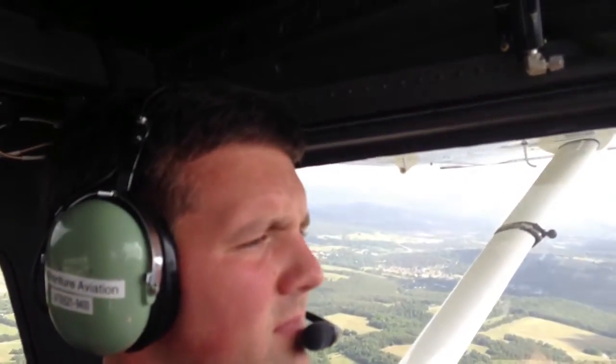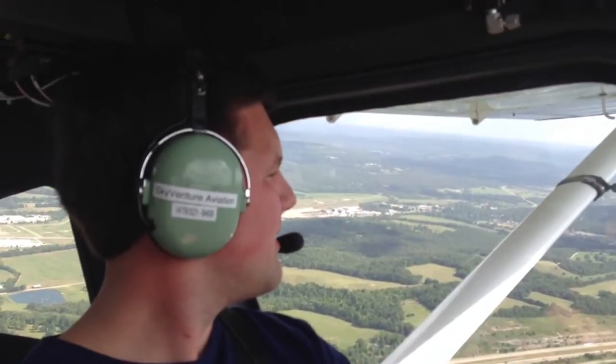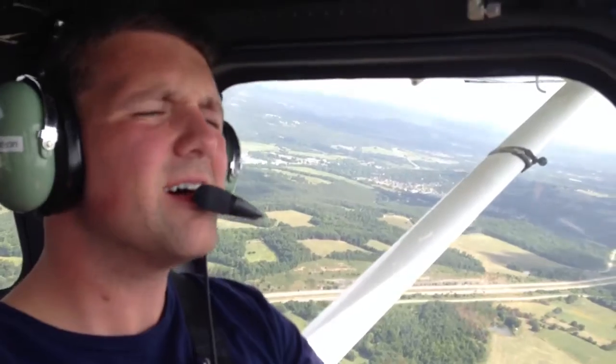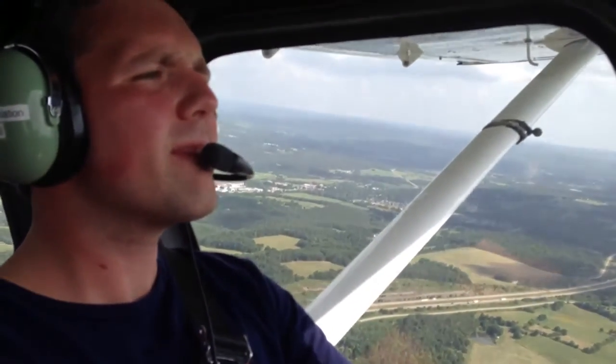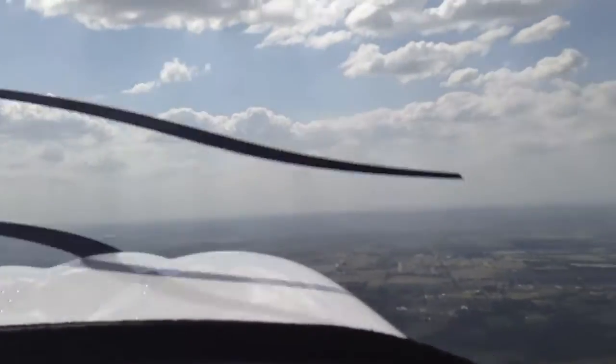Any idea what altitude we aim for? You can aim up to maybe about 3,000 feet. It's not really a concern for today. It is a lot smoother up here, too. A little bit less bumps. FIX4000. We have what appears to be a couple of aircraft in the traffic pattern at Bentonville.